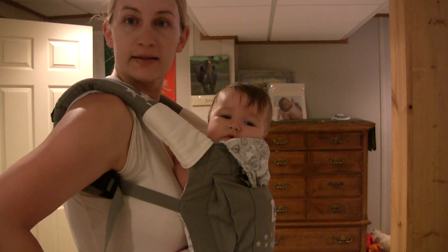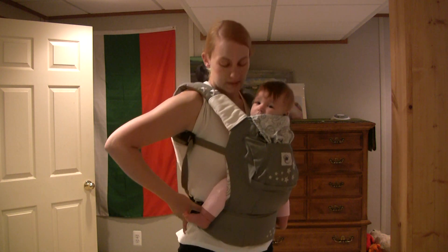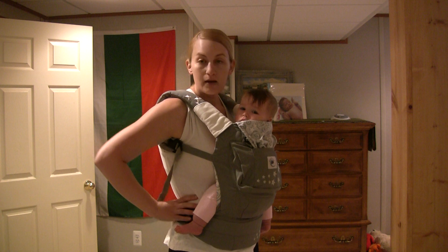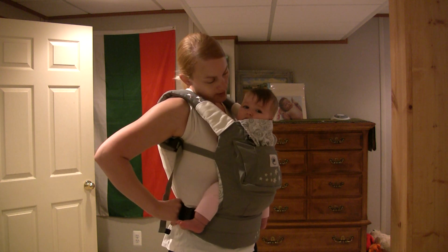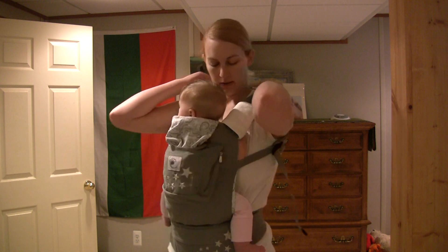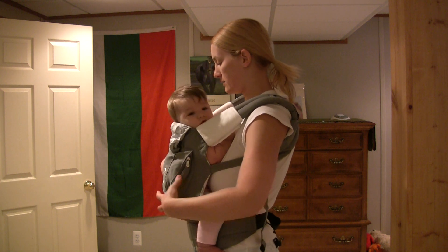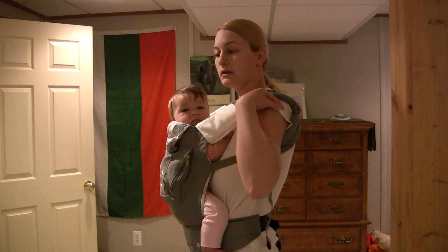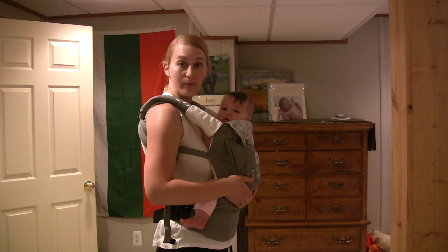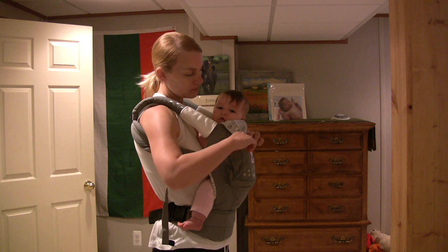Eva is 20 weeks old and she's finally big enough to be in this Ergobaby carrier. I love this carrier — I love it more than the Moby wrap and the Maya sling, which were both nice, but this one is so much better because it distributes the weight evenly. The sling pulls my shoulder on one side, but with this one we took an hour-and-a-half walk to a park and my back did not hurt at all.